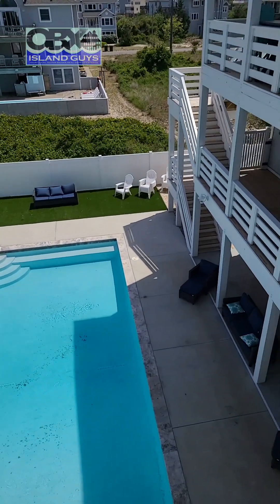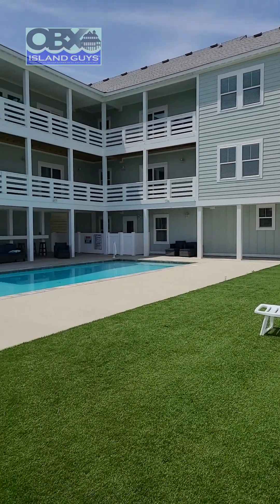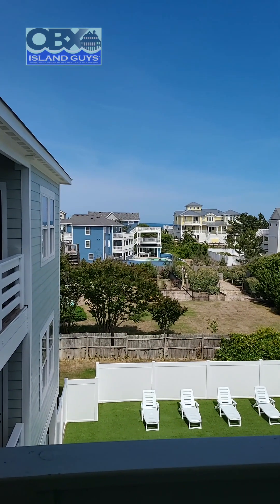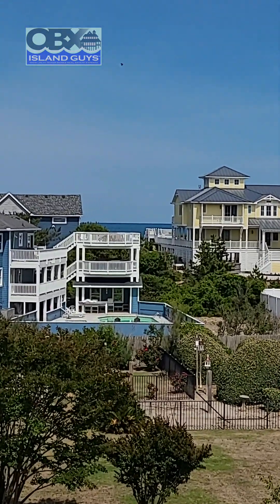From the top level, you step out to what everyone comes here for — outdoor living. There are tons of deck space across three levels, fake turf, a concrete pool, and fantastic views of the Atlantic Ocean. It's just a little over 500 feet to toes in the sand — about a 45-second walk. Can't get any better than that.